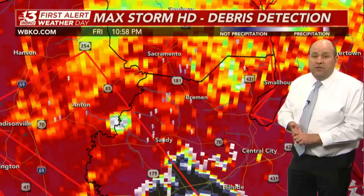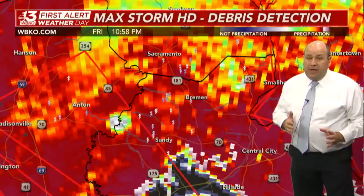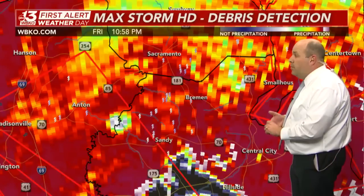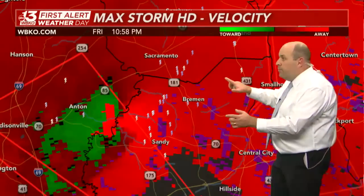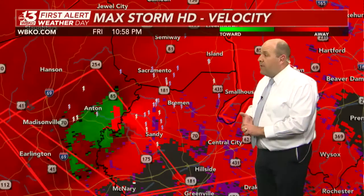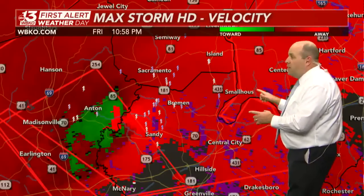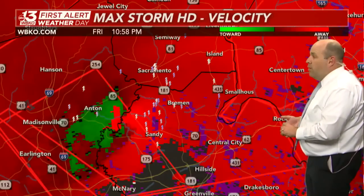Right in this area is where that large tornado is right now, and it will soon cross into northern Muhlenberg County. The rapid movement will take it to places like Small House and Centertown. Hartford and Beaver Dam need to be aware — this is going to waste no time rolling through northern Muhlenberg County, may brush McLean County, and into Ohio County at 60 miles an hour.